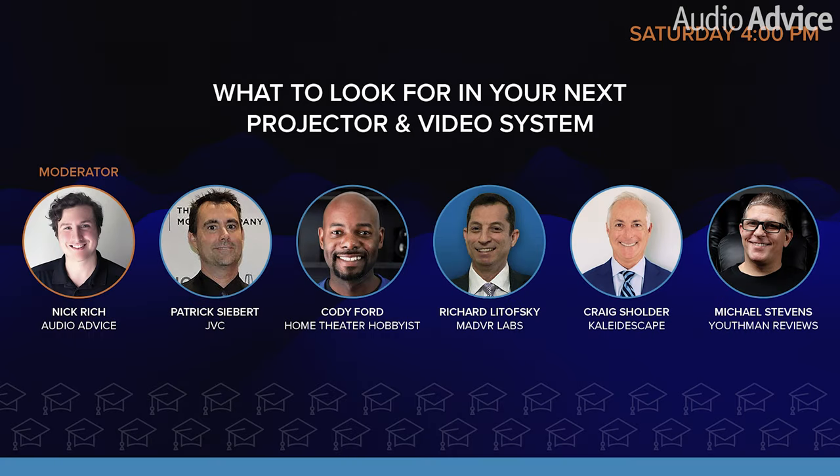To kick things off, the first question is for Patrick: Is 4K now table stakes for achieving a great picture with projectors? And is it a good time to upgrade to 4K if you have a 1080p projector?